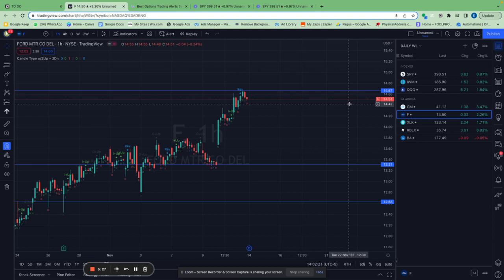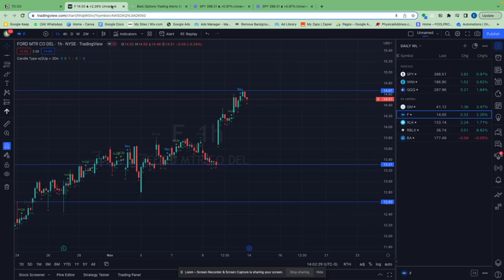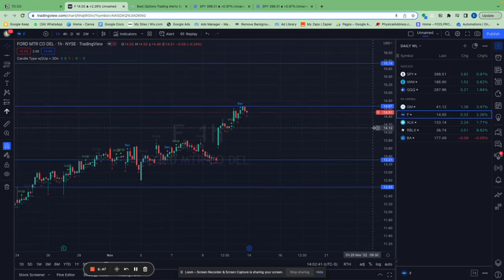If you don't know what a spread is, Google it or watch some YouTube videos. I also have training in the group I run where I show you how to do spreads and which positions to enter. I think Ford will be at $15.74 within the next one to two weeks tops.